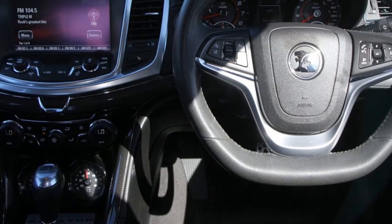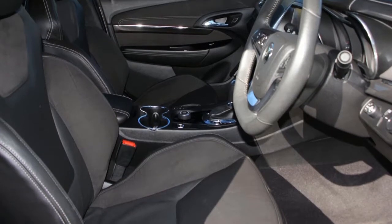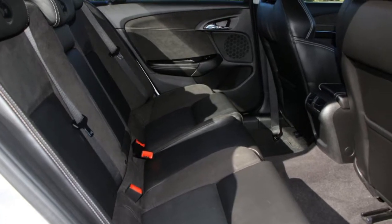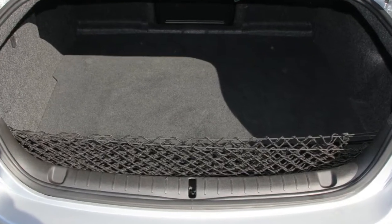This vehicle has all the features you could dream of: remote central locking, cruise control, alloy wheels, power steering, climate control and more. If you're looking for a first rate vehicle,